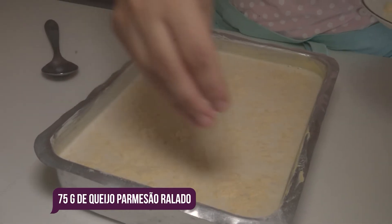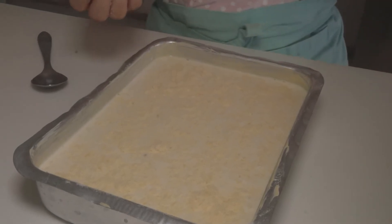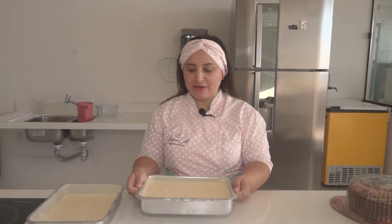Eu gosto bastante. Fica uma delícia. Agora, com ele já na forma, a gente vai levar ele ao forno por 60 minutos a 180 graus.